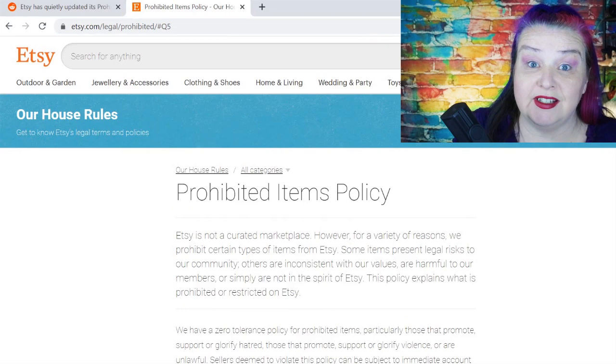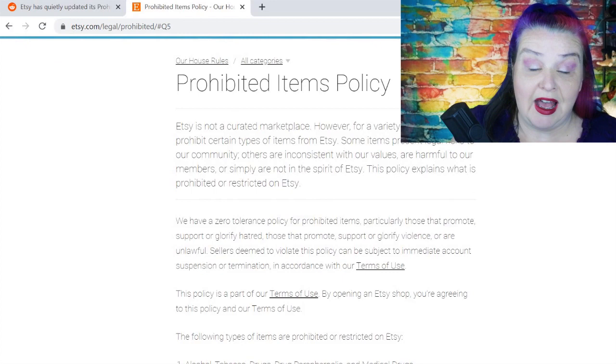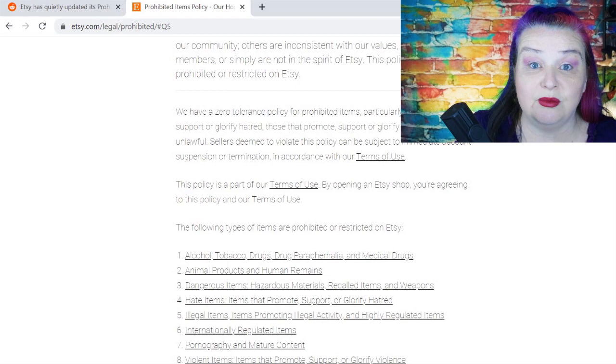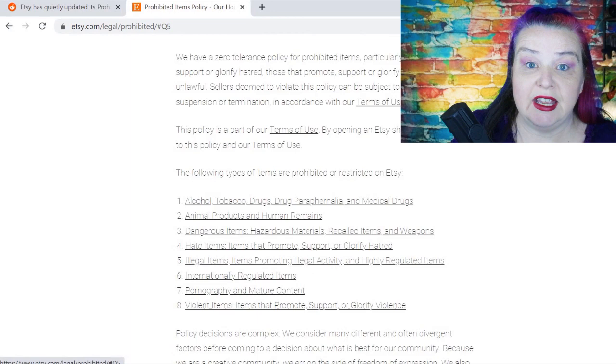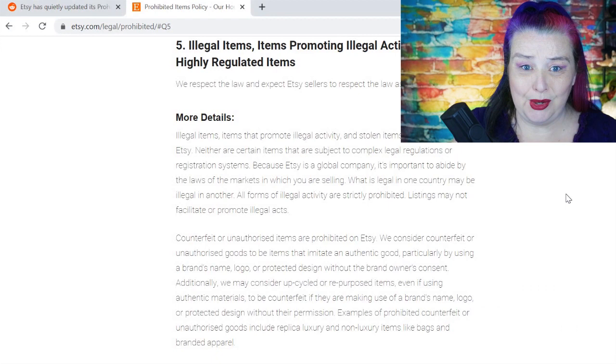So let's have a look at the prohibited items policy. Now there could well be more changes in here — I've read it and nothing else stands out to me, but I don't necessarily remember everything that was there. Even here it says this policy is part of our terms of use — by opening an Etsy shop you're agreeing to this policy and our terms of use. So we're agreeing to that, but they're changing it without telling us. I found it — it's in the illegal items section, section five: illegal items, items promoting illegal activity and highly regulated items.